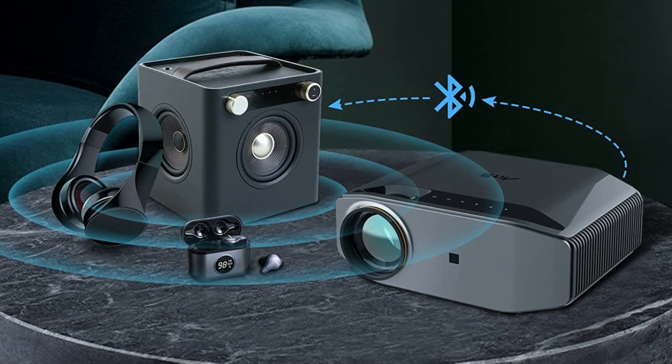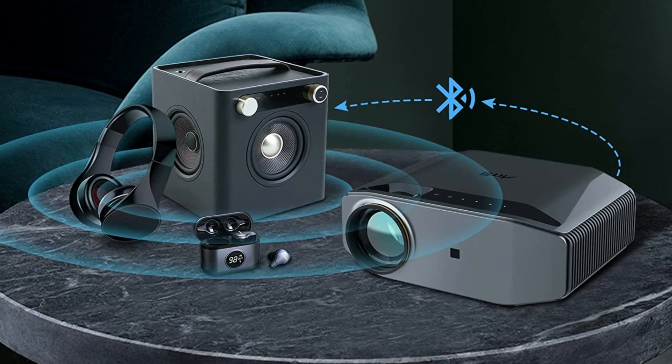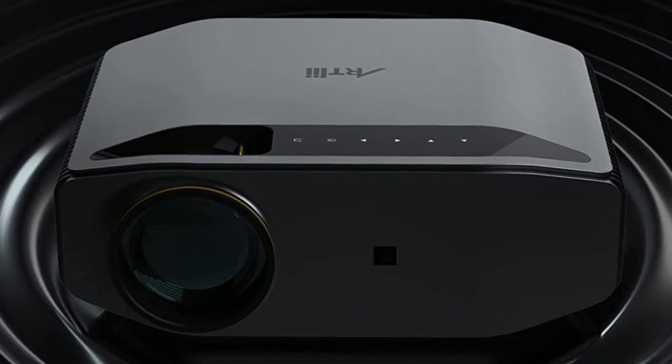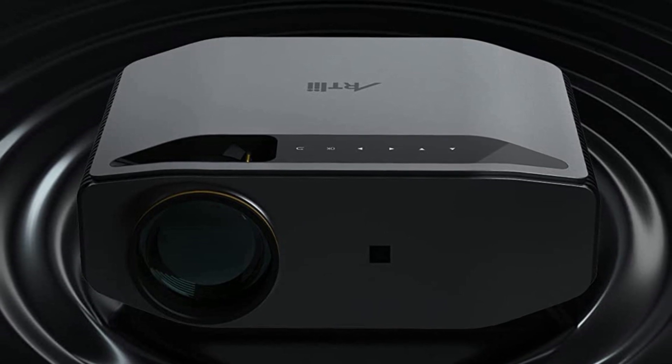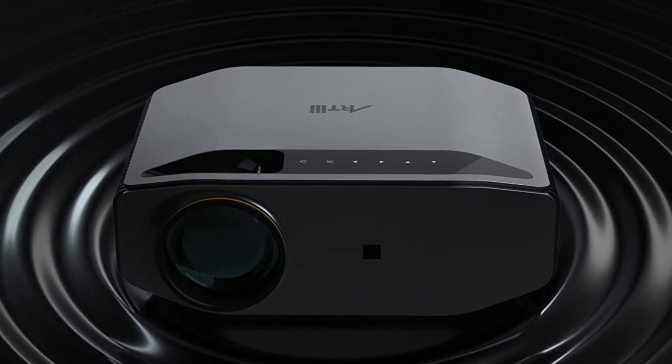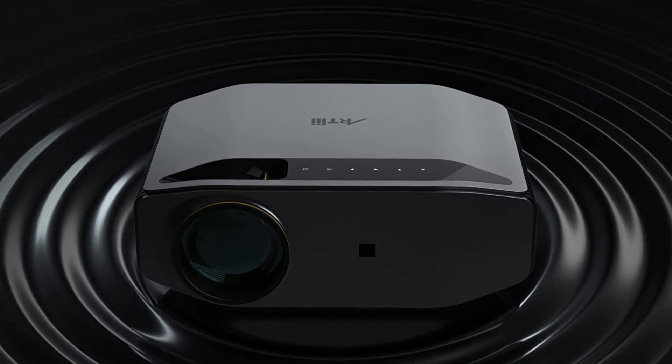The brightness of the projector has always been one of the main criteria for judging the image quality of a projector. In order to increase the brightness and service life of the product, they chose the LED with the highest luminous efficiency as the light source.